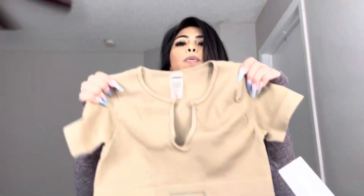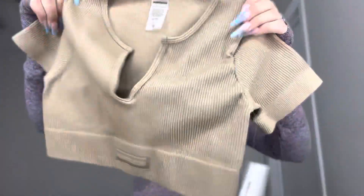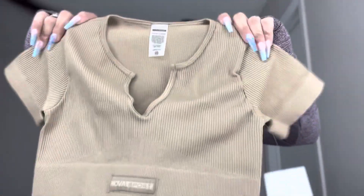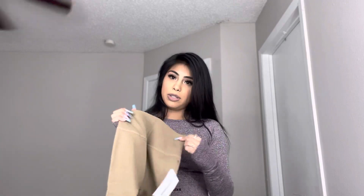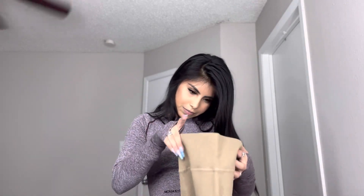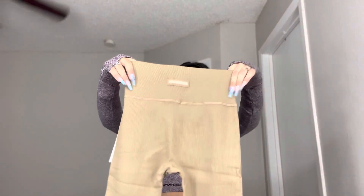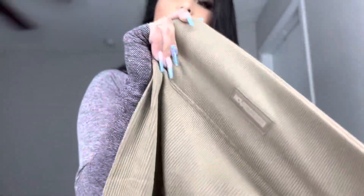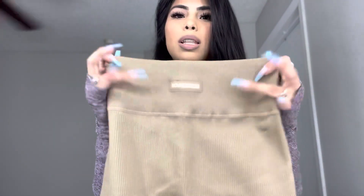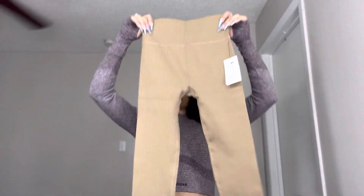Now we have this brown one — well, it's actually called mocha. Really, really cute and I'm excited to try this one on. This one doesn't have padding, but you can wear a bra with it if you want. It says Nova Sport right there in the middle. Here are the leggings — the front says Nova Sport, really cute. These ones are really, really stretchy, but this one does feel like it's going to be another tummy tucker.